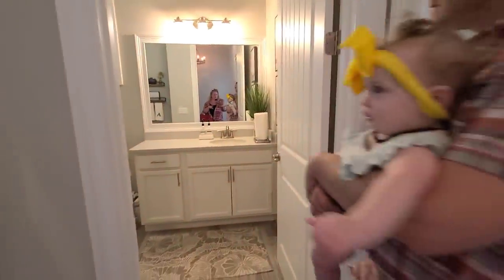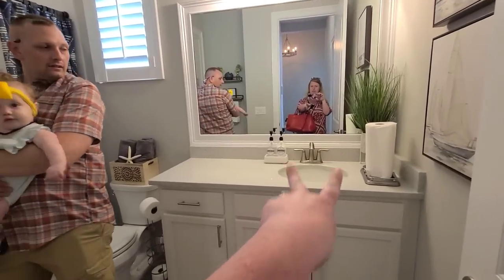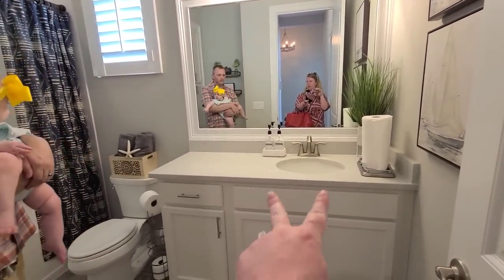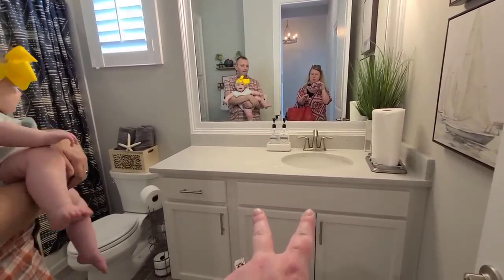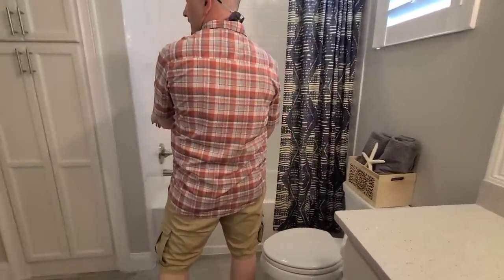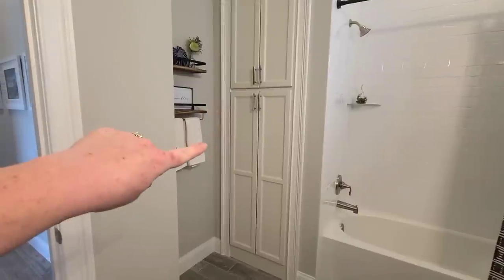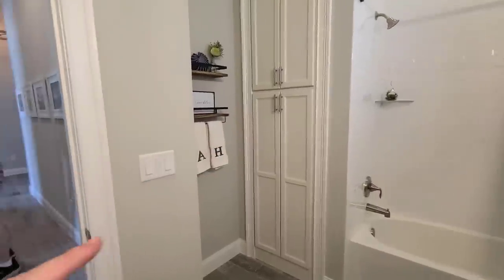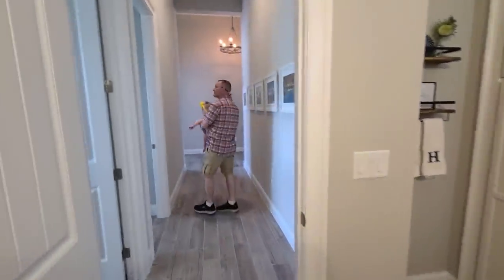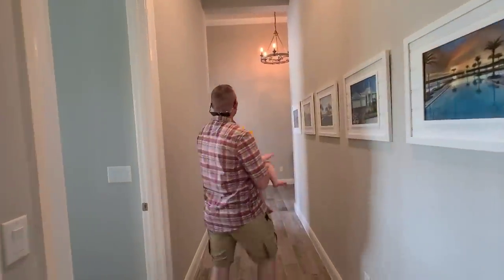They would share this bathroom. The only thing I would want is a double sink in here, because it's going to be the kids' bathroom. But they've got the tub and shower. The bathroom has a linen closet, which I love. The ceilings are about 12 feet — higher than ours, and ours are 9. These are massive ceilings.